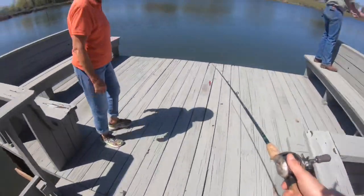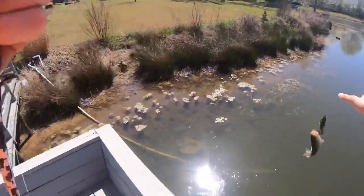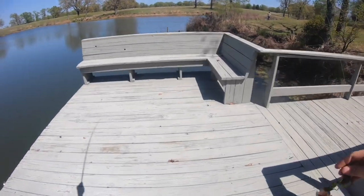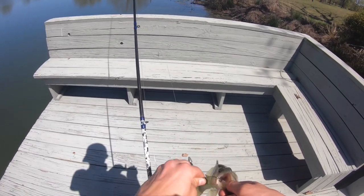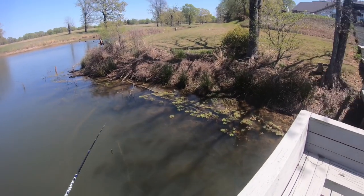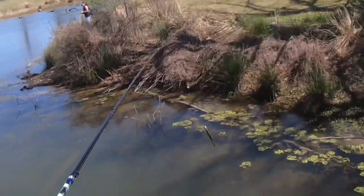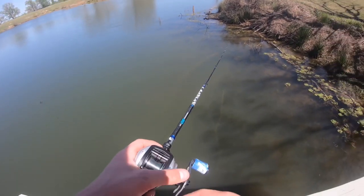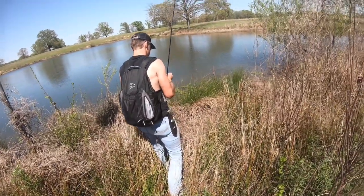I got one on the Texas rig. Got another one — it's a dink but it's still a fish. Back in the water. Adam got one. I don't know how many that is now. Everybody's caught a fish and there's a turtle right there. They're all dinks but at least we're catching something.